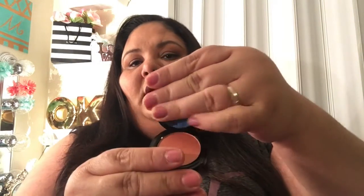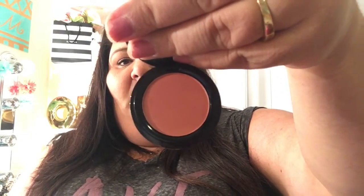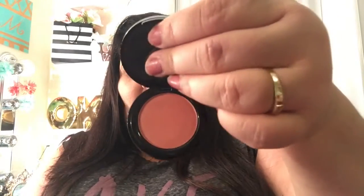The fourth product I got in my Ipsy bag is this blush from Model Cosmetics in Peach Bellini. Let me open it so you guys can see — this is the color. It's such a beautiful color. Let me do a swatch — it's like a coral type of color. I really like this, it's really cute. So that was the fourth product.